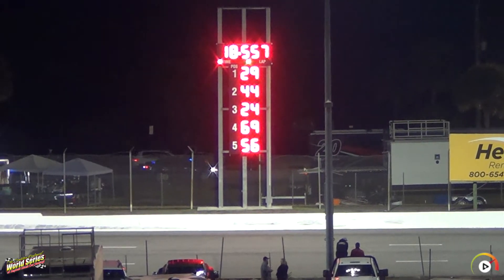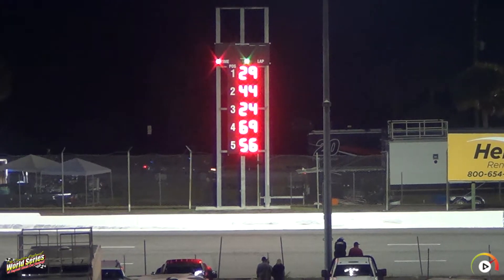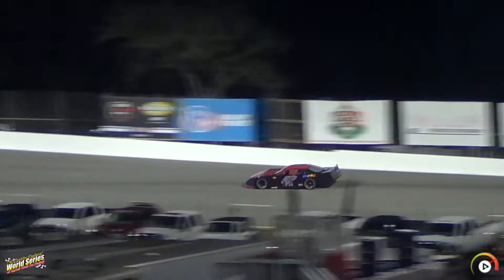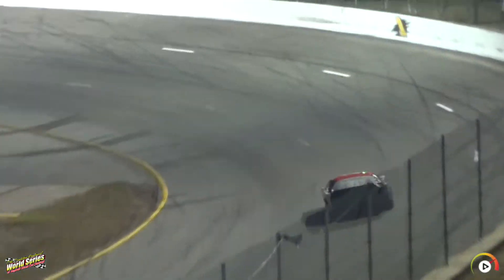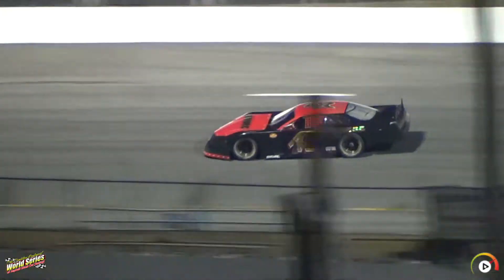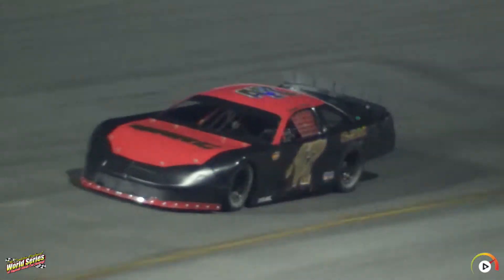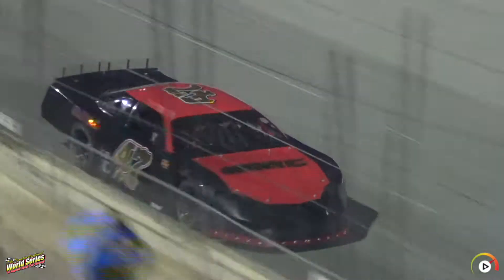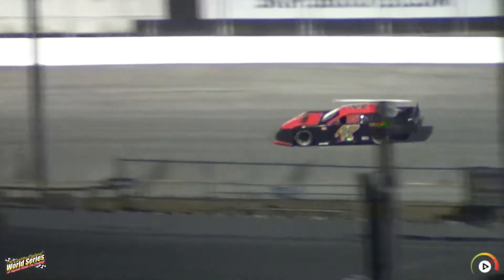Next up is going to be the number 4 out of Kentucky for Dakota Stroop — the 2012 Pro Late model World Series champion. Number 4 Racing Development for Stroop. Finished eighth on Friday night, tenth last night. First lap for the 48 — going to be seventh at 18.967 for Dakota Stroop.